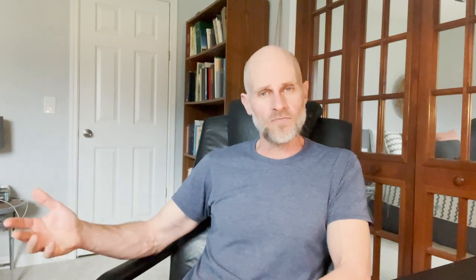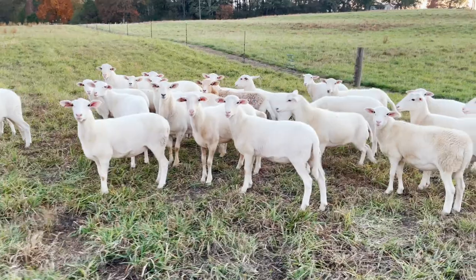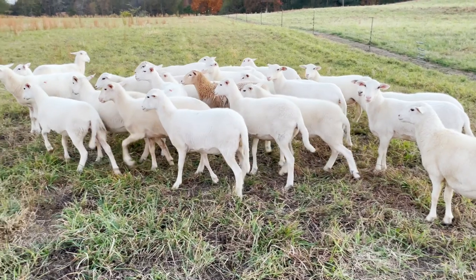Anything over 80 pounds you're still going to get a good price for. As long as it's still under a year old it'll still sell as a lamb or a kid. But over 80 pounds your price per pound is probably going to drop just a little bit. You'll still get paid well for it, but you also have to remember you had to put more into it to get it up to that weight. So usually the sweet spot is going to be somewhere between 50 and 80 pounds — that's usually four to eight months old for most goats and sheep.